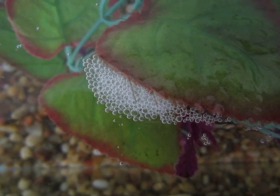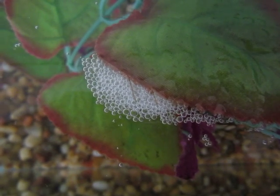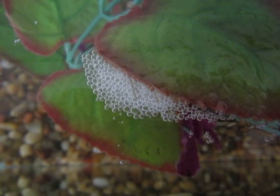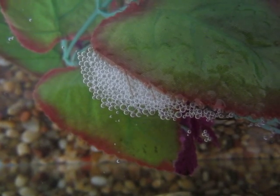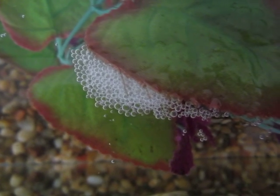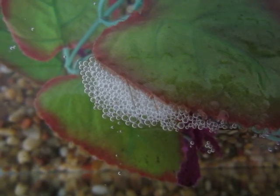First off, bettas make bubble nests to put the eggs in, and the males take care of them. Normally males will make bubble nests, but females can also make bubble nests, so it's not a gender-specific thing. The bubbles are made out of saliva and air, which helps keep the bubbles from popping and the eggs from falling out.